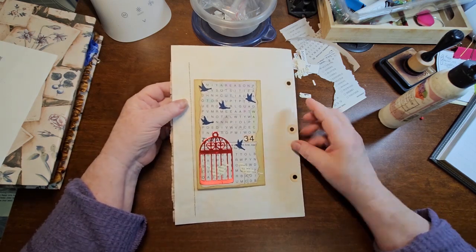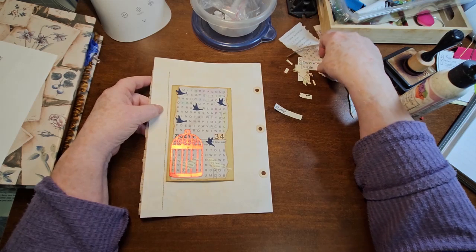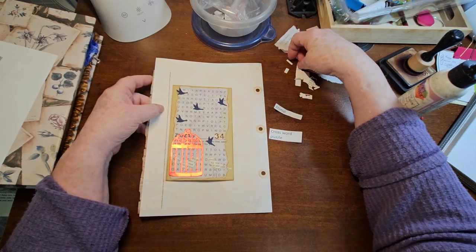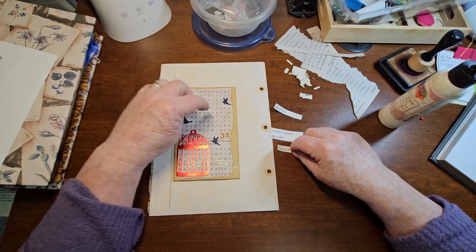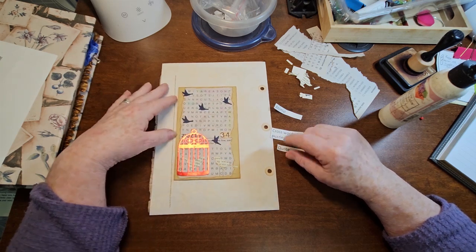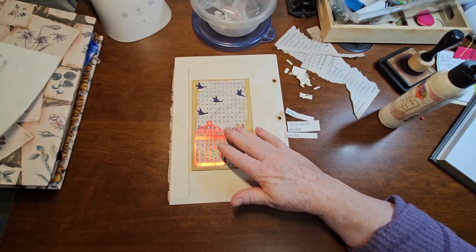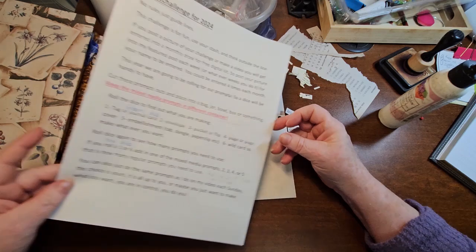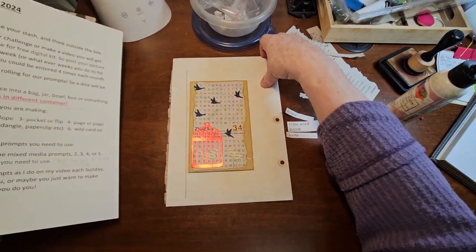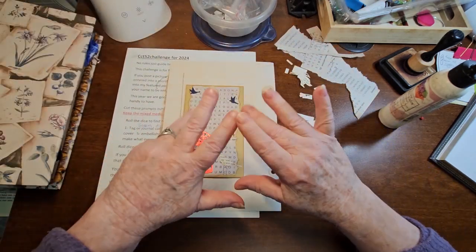So there we have week 34. We have animals, crossword puzzle, and a quote — a reason to cut up and watch. Good enough for me. Hope you liked it. Check out the other CCT 52 challenge entries and have fun, and we'll see you again soon. Bye for now.